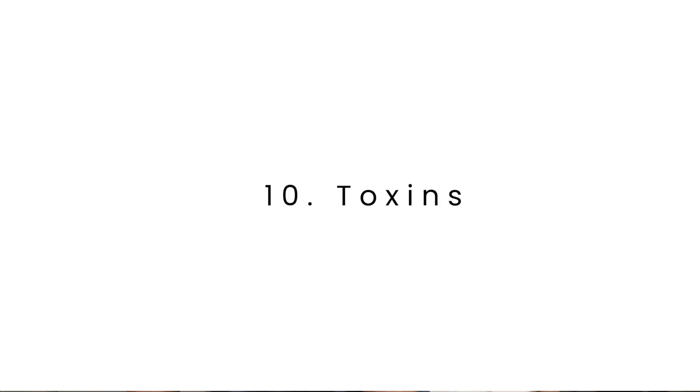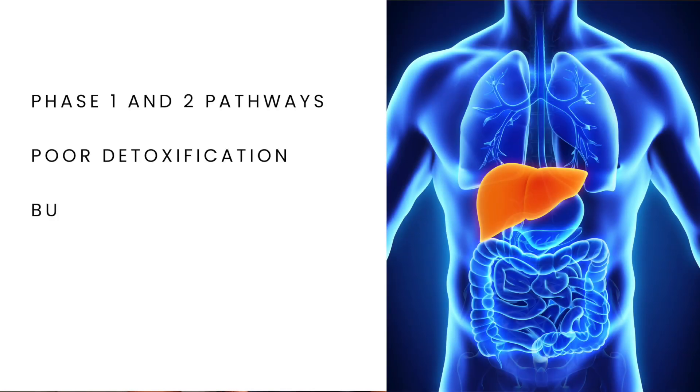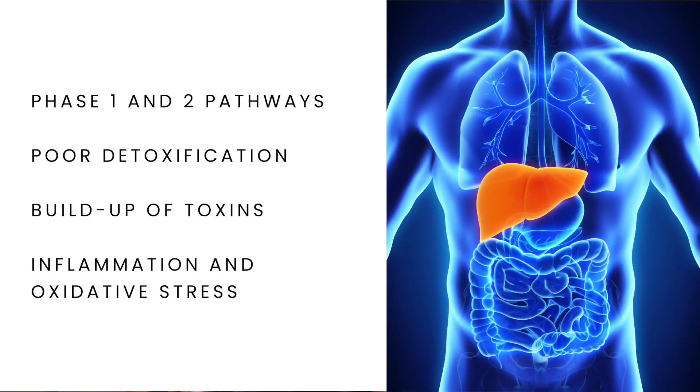Our environment is full of toxins from the air, food, and daily products we use. All of these toxins need to be removed from our system through phase one and phase two liver detox pathways. If our detoxification pathways aren't functioning optimally, the buildup of waste products causes inflammation and oxidative stress, which can further impact our gastrointestinal system and progress intestinal permeability.